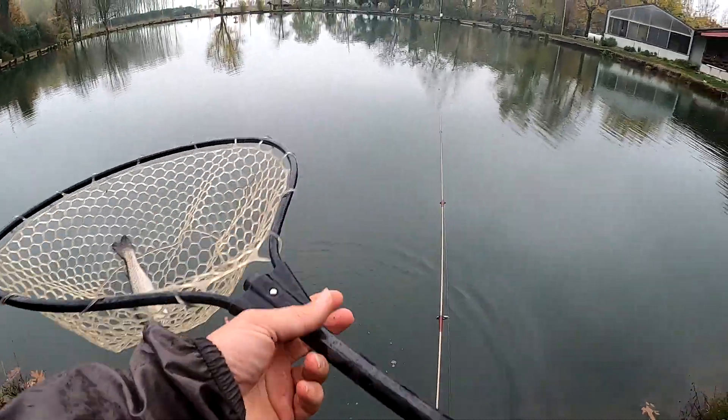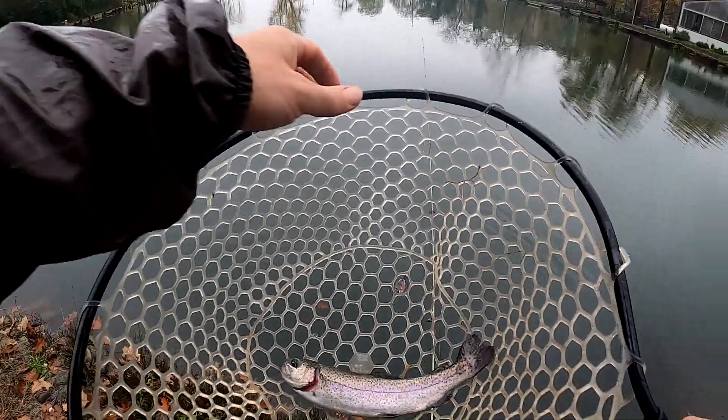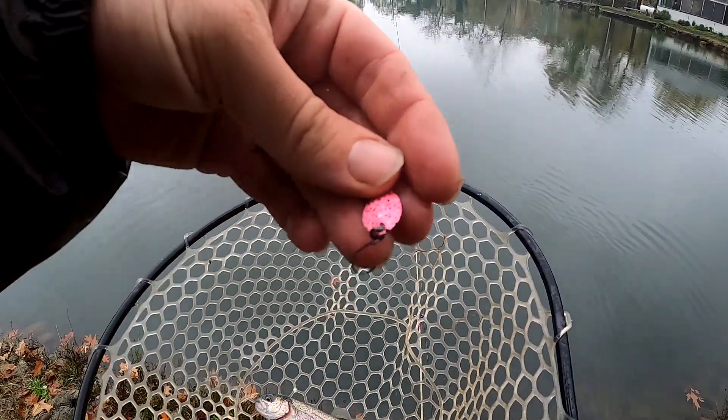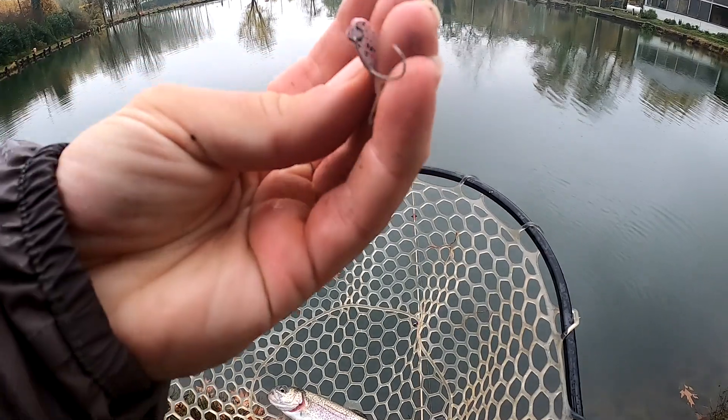Marksigma — a beautiful fish! It arrived with this Marksigma at 1.6 grams.